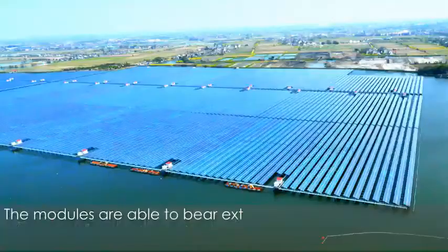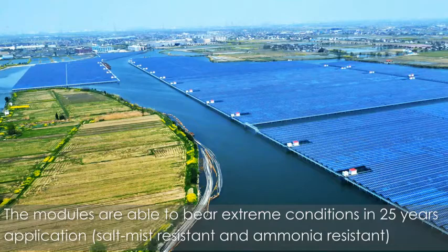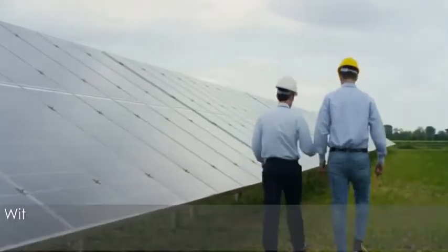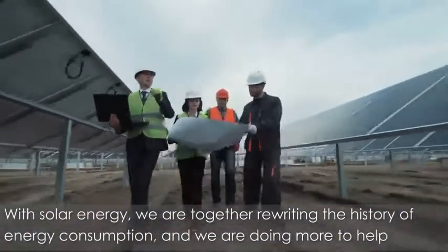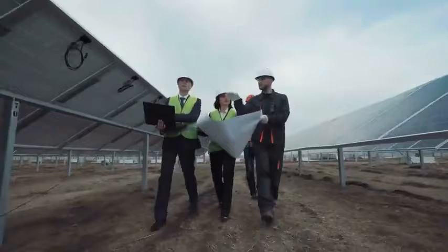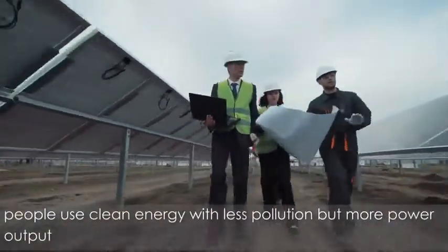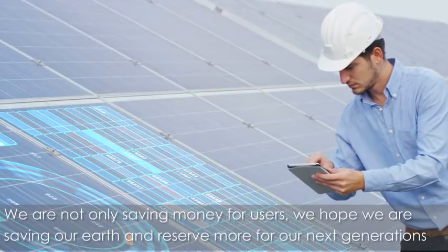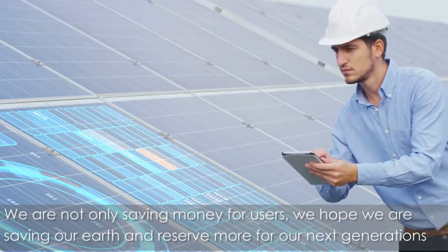The solar panel modules are able to bear extreme conditions in 25 years of application, saltness resistant and ammonia resistant. With solar energy, we are together rewriting the history of energy consumption, and we are doing more to help people use clean energy with less pollution but more power output. We are not only saving money for users, we hope we are saving our Earth and reserving more for our next generations.